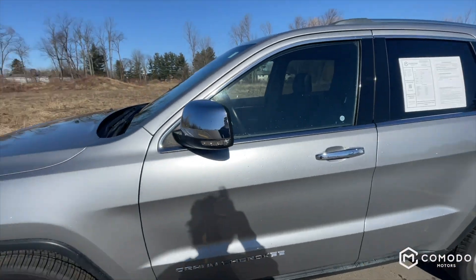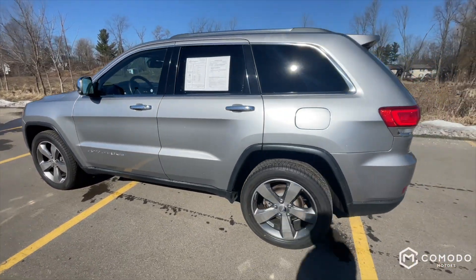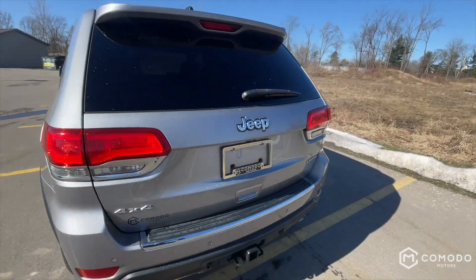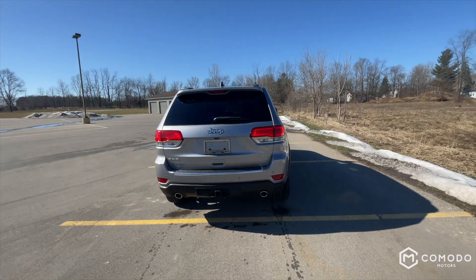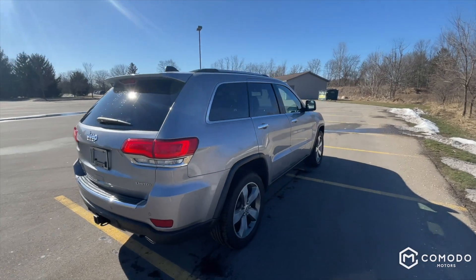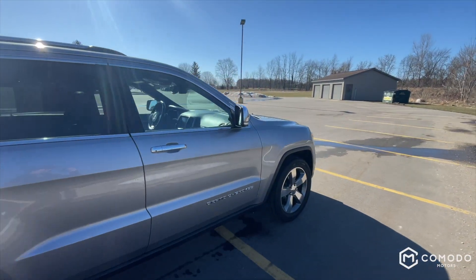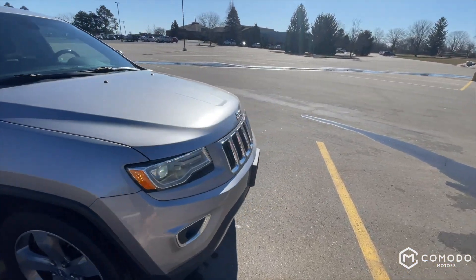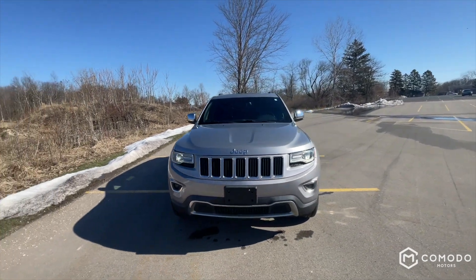This is a 2014 Jeep Grand Cherokee Limited with four-wheel drive. Let's take a look at it. I think these Jeep Grand Cherokees look very good, and even though it's a '14, it still kind of looks like the new ones — LED running lights.